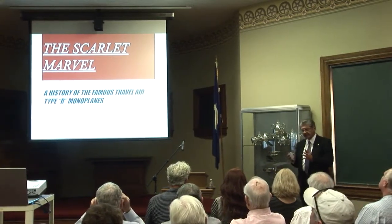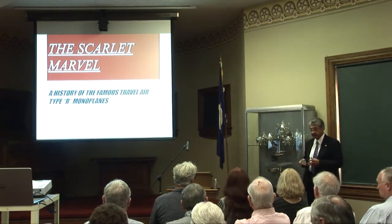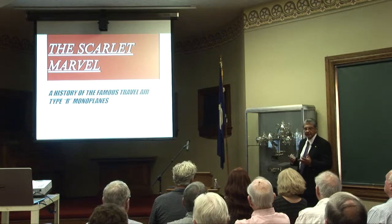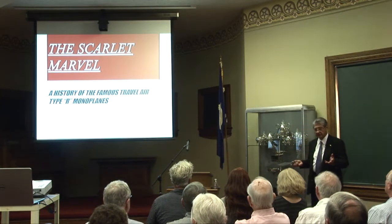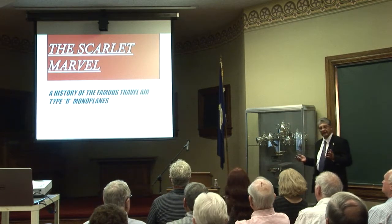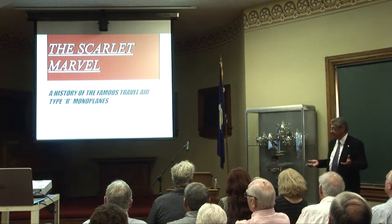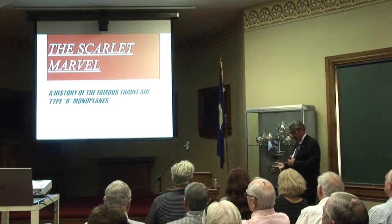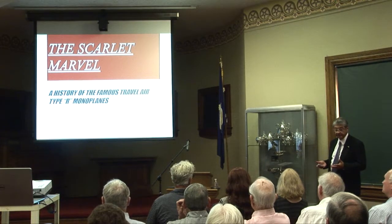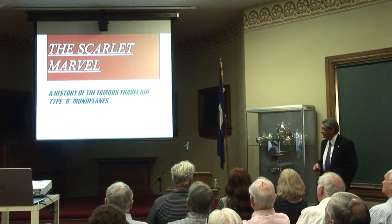In keeping with the museum's emphasis this weekend, we wanted to talk about a particular type of Travel Air error — the Type R, often called the Model R, or the Mystery Ship. There are probably half a dozen stories about how that name came about. The Scarlet Marvel is one of the tags put on the Type R after it won the 1929 Thompson race, because of the brilliant colors it was painted in. This is a history of the famous Travel Air Type R monoplanes.